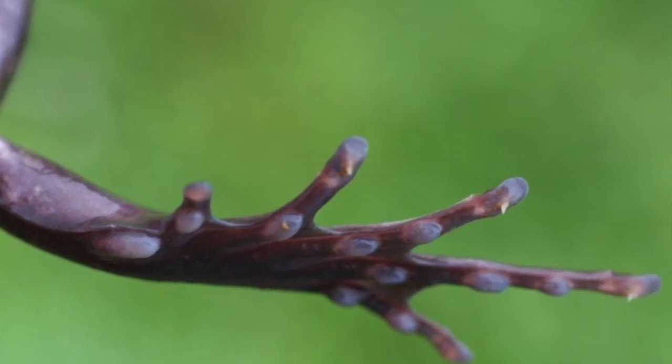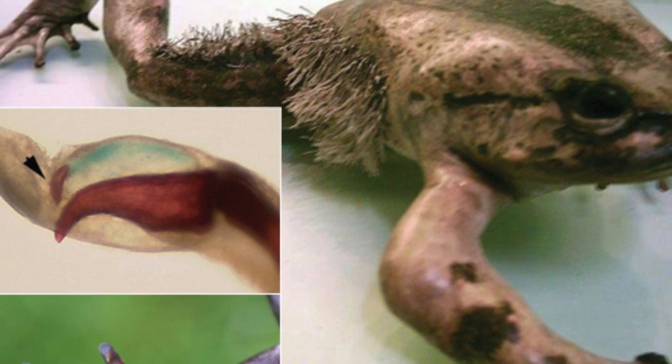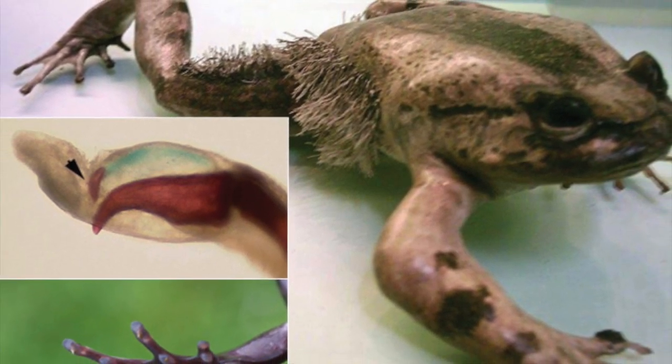When threatened, this frog actually breaks a bone in its toe, forces the broken end through its own skin, and uses it to stab its foes. It has the same power as Wolverine — it can bring out claws from its hand and attack the enemy.